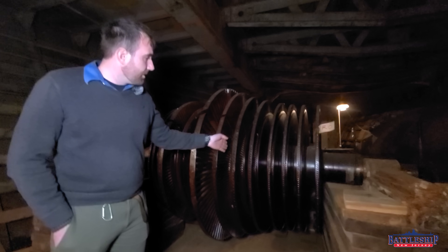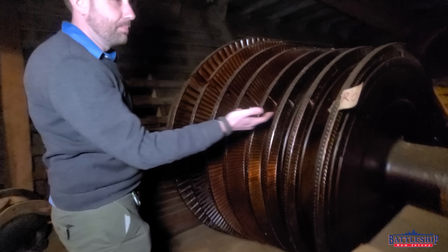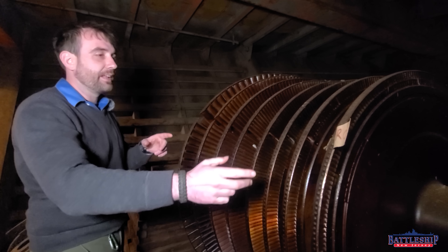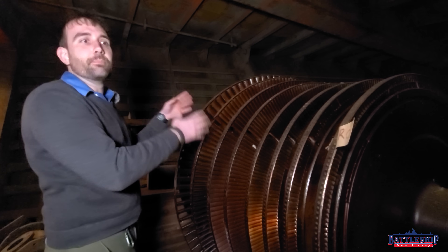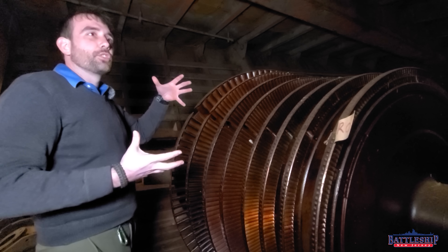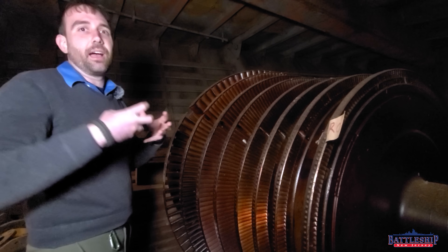Here you can see the blading. Steam would enter from this side, and it would spin the blading — spin this whole shaft if you are going ahead. And you can see as the steam is expanding, your blades are getting bigger along the way. That's why the low-pressure turbine is always so much larger than the high-pressure turbine, where it's coming in at a much higher pressure.